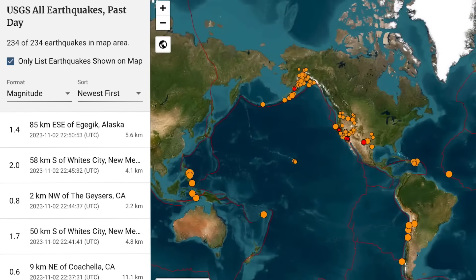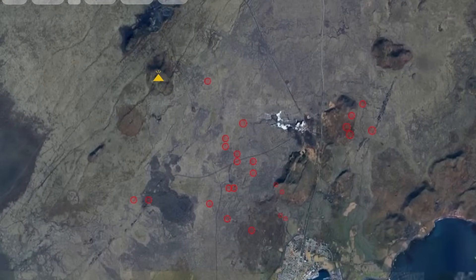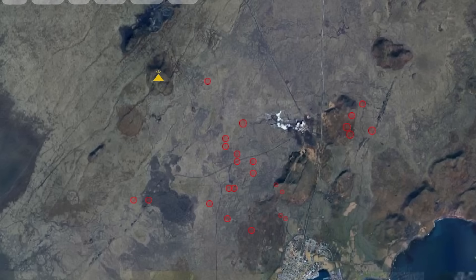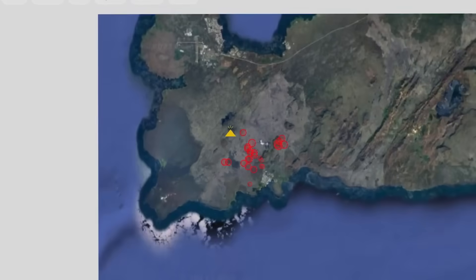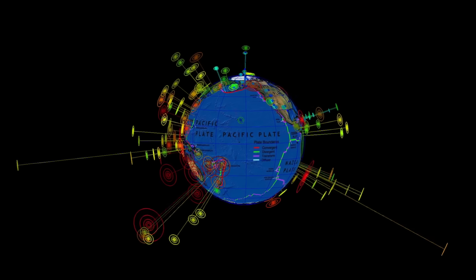Nothing notable in Hawaii. Looking at Volcano Discovery, showing all of the recent activity around the Reykjanes volcano. Iceland reporting a lot of minor activity as of late, and as well quite an uplift. So heads up, Iceland.